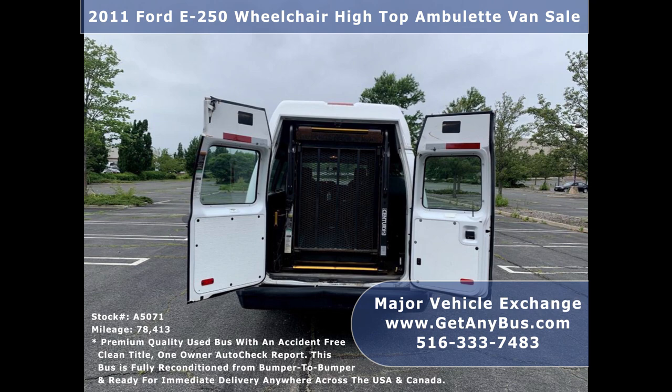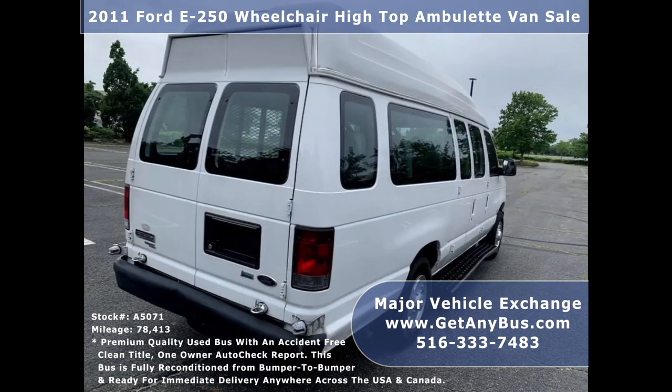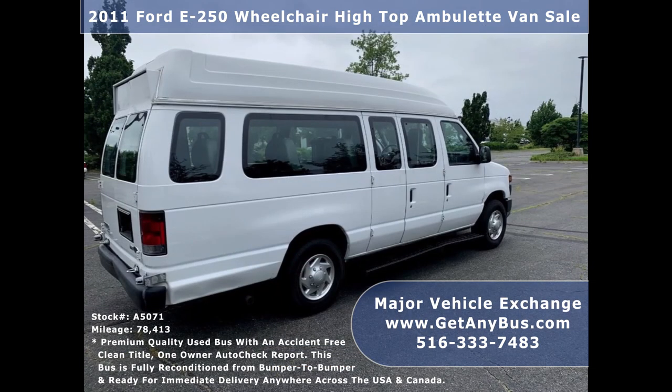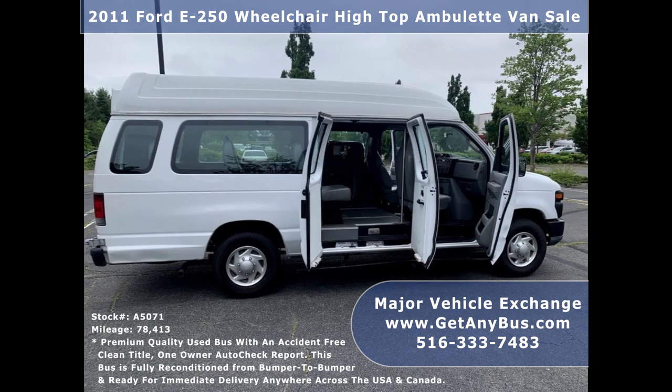This used ambulet van is in excellent condition both inside and out. It has been continuously maintained and has been recently serviced and road tested. This well-appointed van shows only normal wear and tear and provides an excellent opportunity for starting your new transportation business. Its interior is also in excellent condition, having been kept clean and free from dirt and stains.